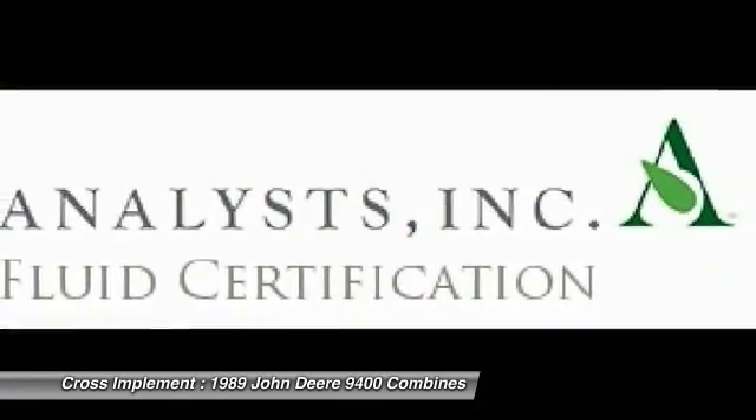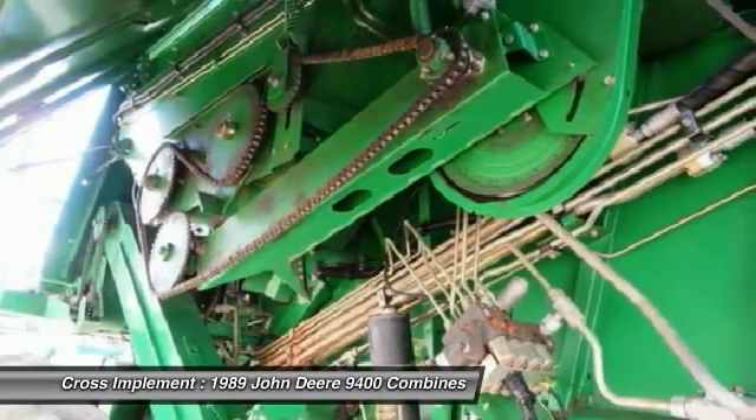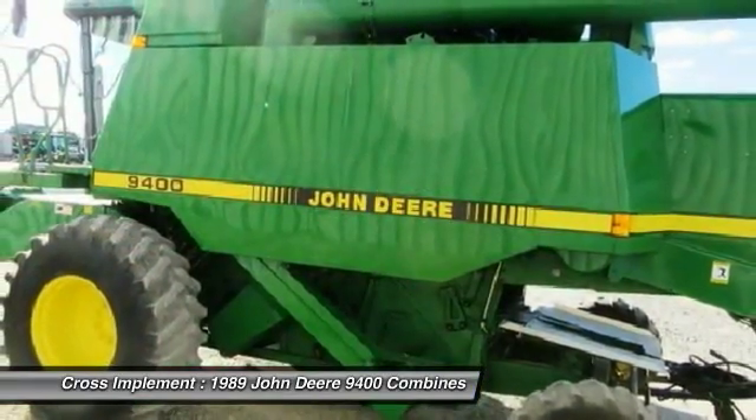Tire options include singles, duals, and floaters. Residue management, fine cut chopper, power cast detailed board slash spreader drive, 2WD slash 4WD. We take trades and offer shipping throughout North America. Ask about our Deere extended wear small grain conversion package.